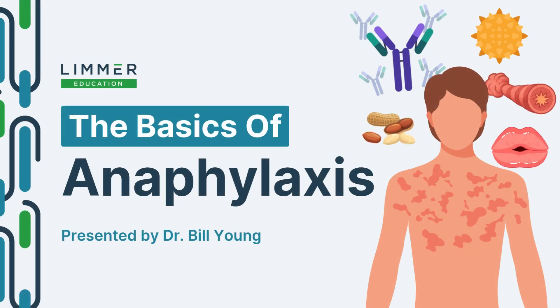Good afternoon, good morning, wherever and whenever you are viewing this recording. Thank you for joining us at Limer Education on an important topic that I love to talk about, and that is anaphylaxis.